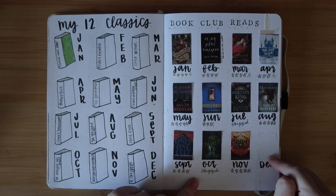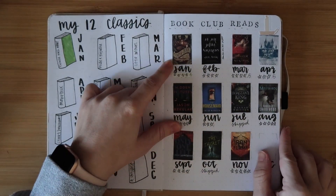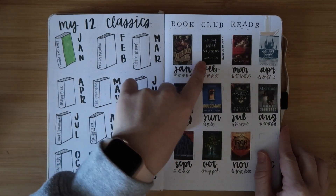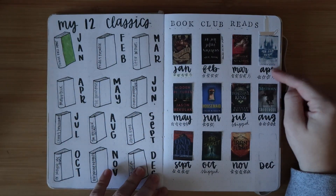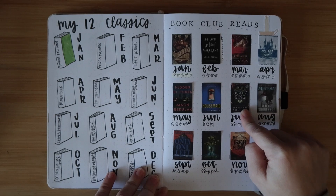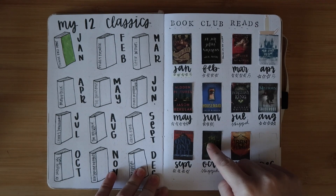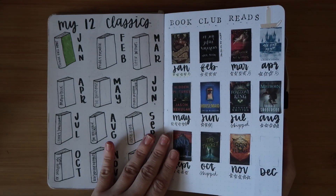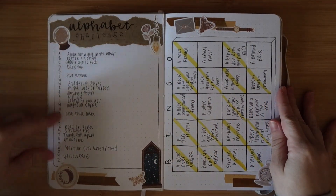Then we have our book club reads. We never chose a book for December so I'll just leave that blank. For January we did Juniper and Thorn, February was If We Were Villains - a reread for me that I actually didn't end up rereading. March was Daughter of No Worlds, April was The Fine Print. Then Hidden Pictures, The House of Salt and Sorrows, Foxglove King - I skipped that one. Mistborn, The Only One Left, I skipped The Thicket because I was too busy, and Iron Flame for November. I probably won't make a spread like this next year.